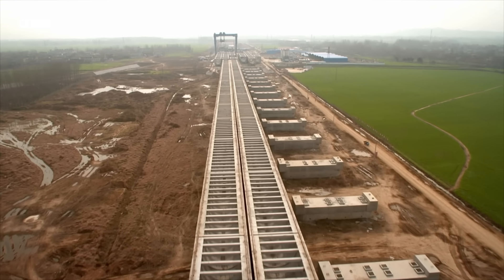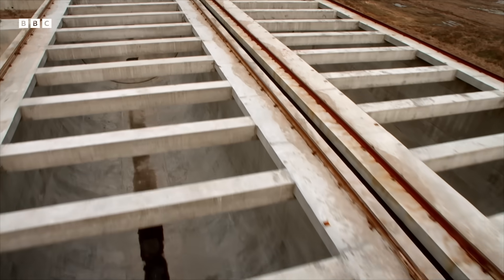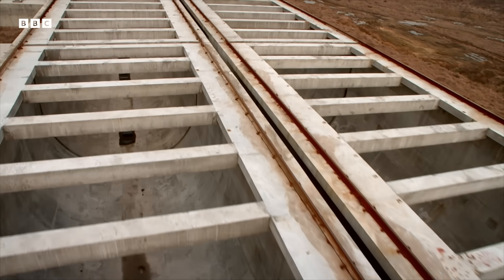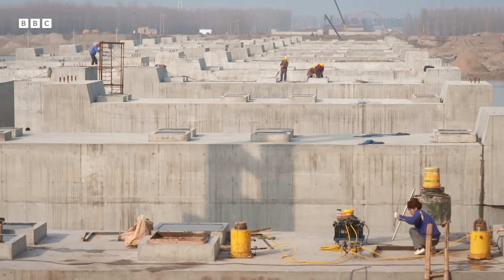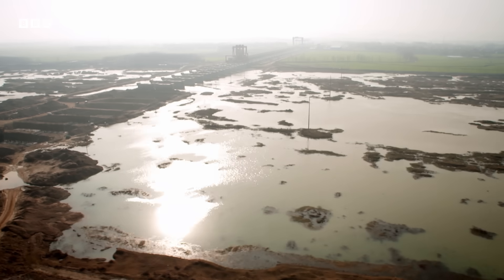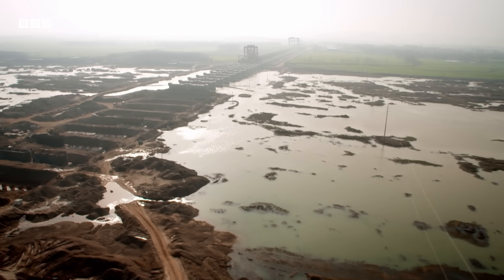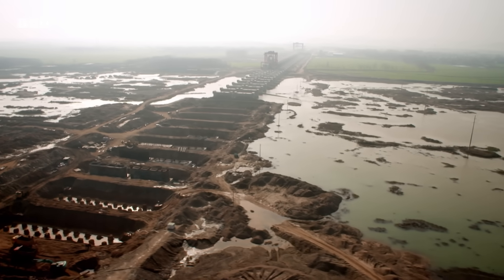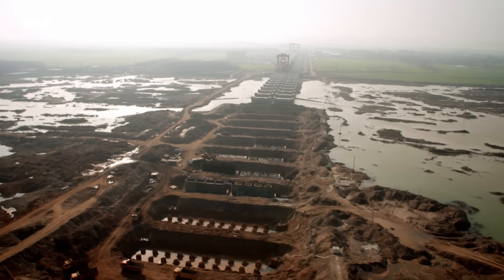The aqueduct is so long it won't be fully operational until 2030. When it's carrying water, millions in northern China will benefit. The need to move water to where people live has led to giant engineering projects across the world, but it's our need to feed ourselves that's really transformed the face of our planet.